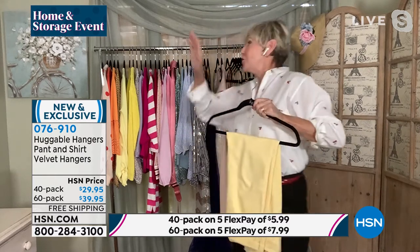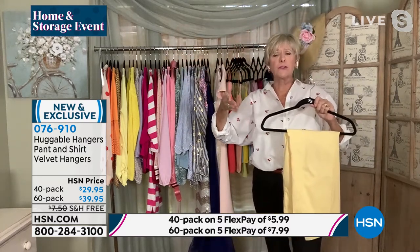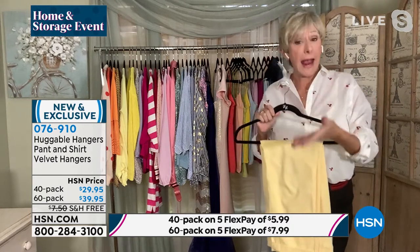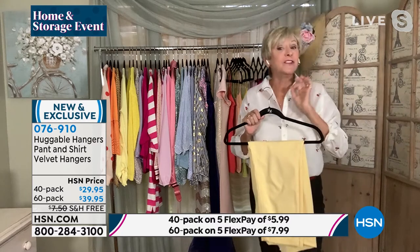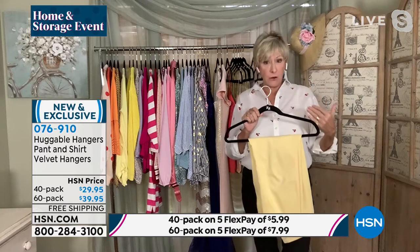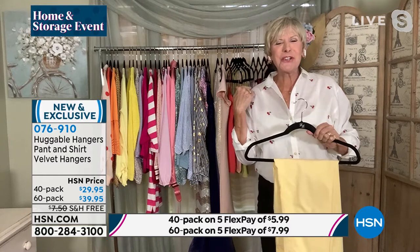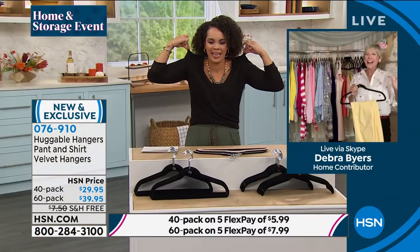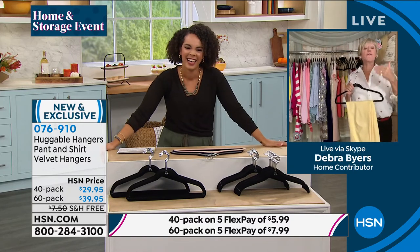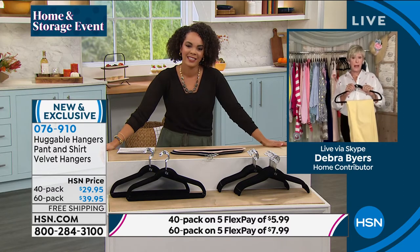More importantly, your clothes are going to be organized. If you've been watching presentations for huggable hangers and you've gone, 'those people are crazy going on and on about a hanger' — a hanger is not a hanger, because you want something that's going to create space, take better care of your clothes, prevent those bumpies in your shoulders. No more bumpies, so you can free up all your sweaters, take them out of your drawers, and hang them confidently on your huggable hangers.